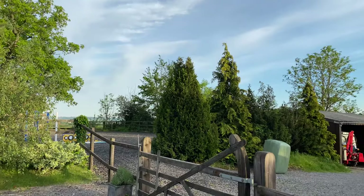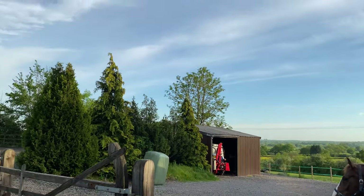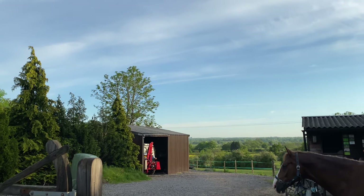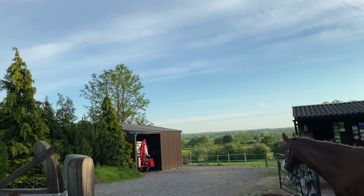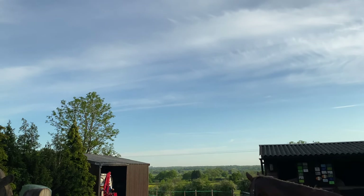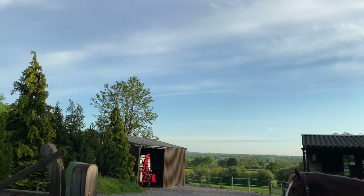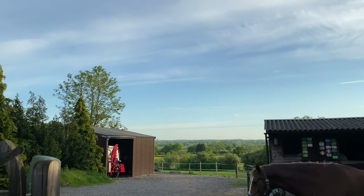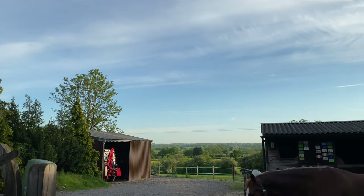Good evening guys, it's rather nice now because it's much cooler. Hopefully all of you will have had a good day - it was a scorcher, I think it was about 25 degrees here. I am feeling a little warm in the cheek but it was a stunning day. It was hot, I'm not gonna moan about it.